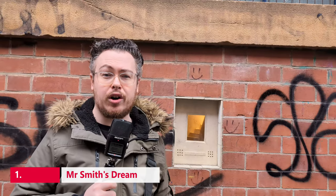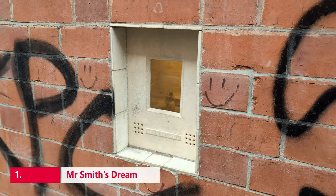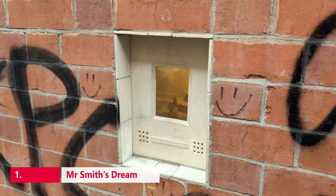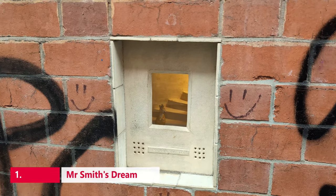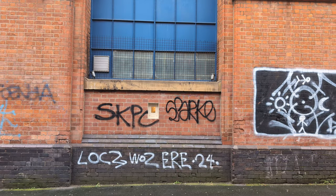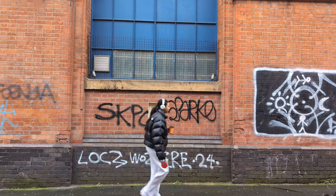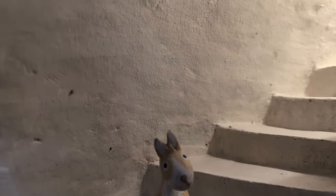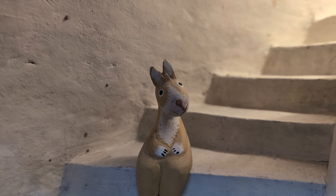Built into the brickwork of the Manchester Craft and Design Centre, this tiny piece of art is easy to miss. Mr. Smith's Dream is the Northern Quarter's tiny artistic gem hiding in plain sight, only to be spotted by eagle-eyed walkers or those who already know where to look. As you look at the piece, you will see a miniature staircase spiralling out of sight.